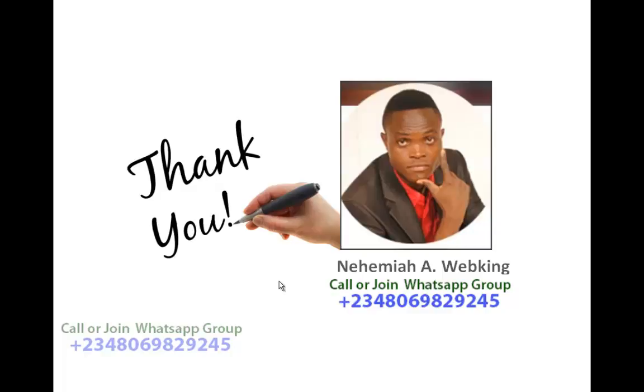My name is web king. You can join me on WhatsApp — this is my number. You can reach me from anywhere in the world and join my WhatsApp group. I want to appreciate you. There are some other Bitcoin businesses that I'm doing — they are working and they are paying. If you want to know more, WhatsApp me or call me, and I'll tell you the ones that are paying for me every day.